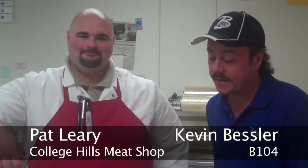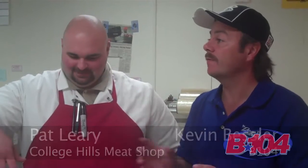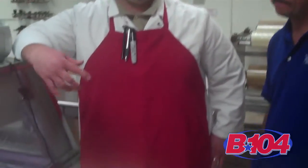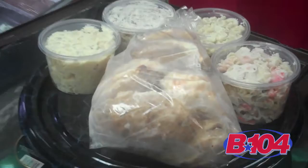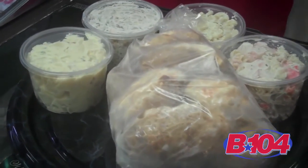Hey, it's Kevin at College Hills Meats along with my buddy Pat. And Pat, this is not just a meat shop — you can fill out a whole meal if you come by here. Absolutely. We've got all kinds of sides. It's more than just a meat shop. We offer all the stuff to go with it, all the fixings, everything you might want to put along with your meal.